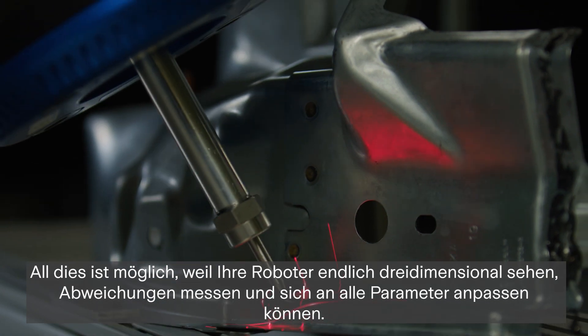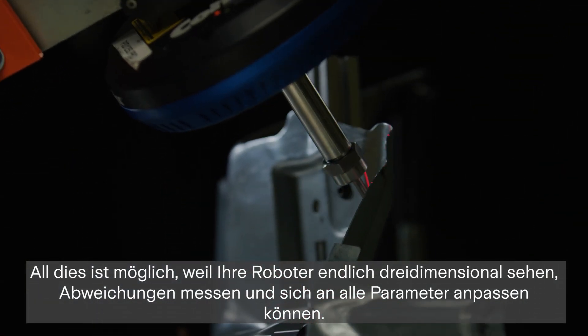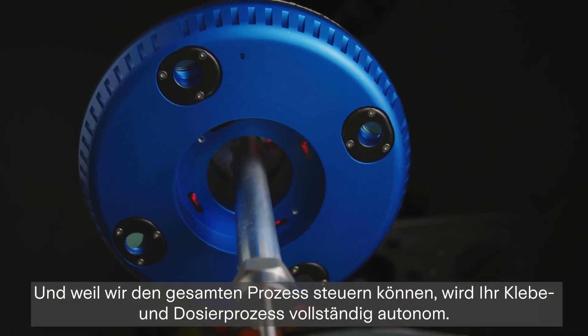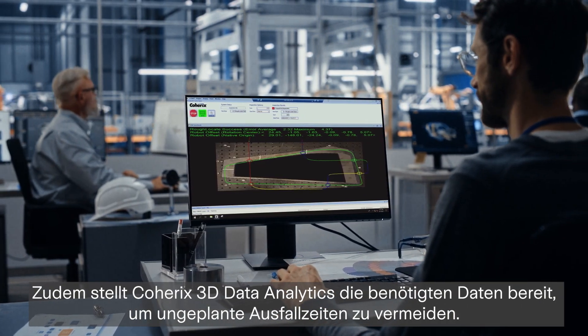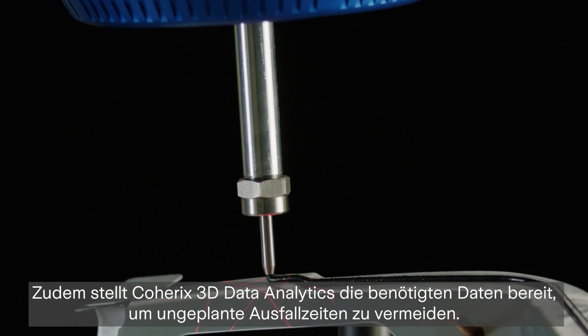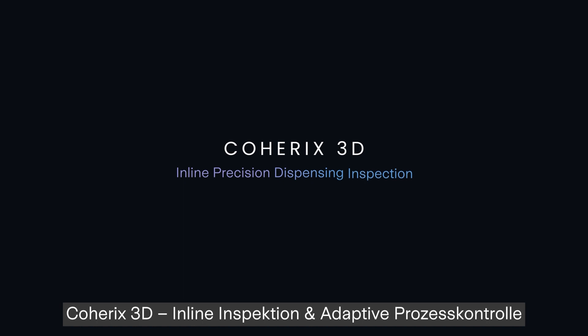All this is possible because your robots can finally see in three dimensions, measure variation and adapt. And because Coherix 3D is controlling the entire process, precision dispensing can now be autonomous. In addition, Coherix 3D Data Analytics provides the valuable data needed to enable predictive maintenance, avoiding unscheduled downtime.